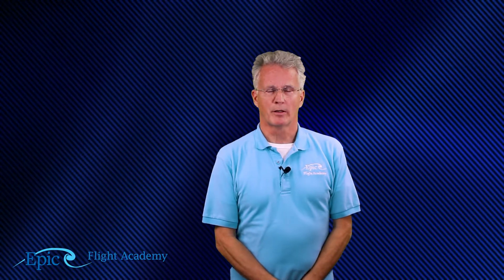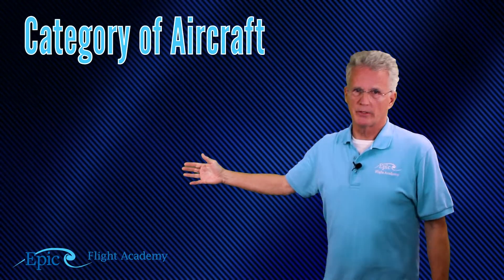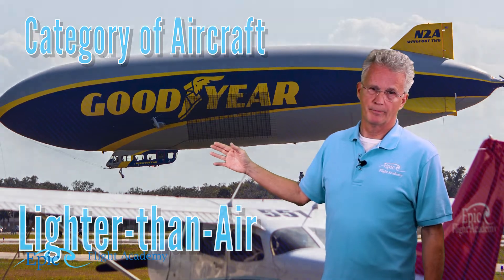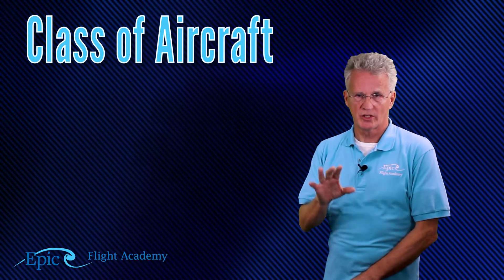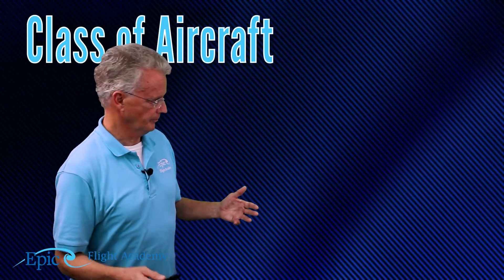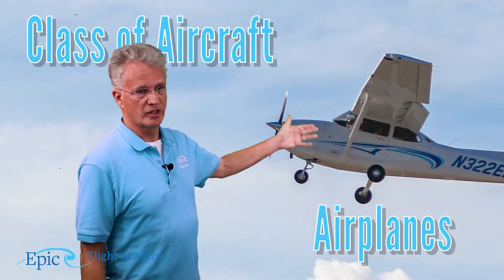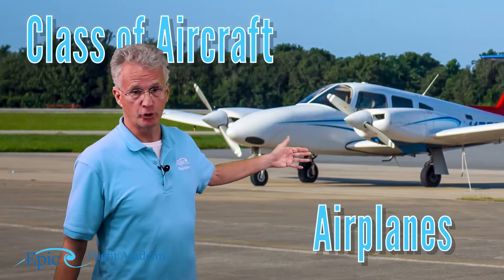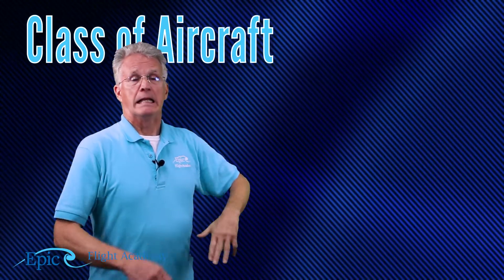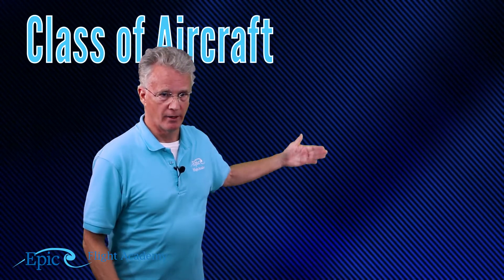When we talk about becoming a pilot, we also talk about category and class of aircraft to fly. Categories are broad classifications of aircraft — we're going to look at four: airplanes, rotorcraft, gliders, and lighter-than-air. A class of aircraft is a subset of a category; class of aircraft are aircraft with similar operating characteristics. For example, looking at airplanes, single-engine airplanes are a class, multi-engine airplanes are a class, or water aircraft, otherwise known as seaplanes. So in the category, these are all airplanes, but they are different classes.